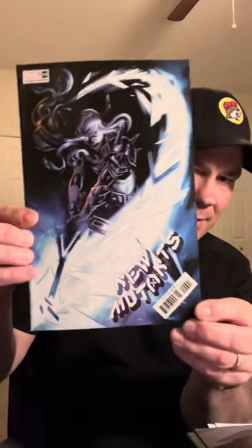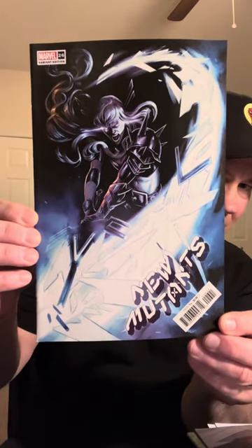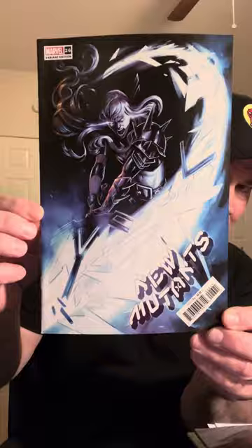And then got this — a nice New Mutants number 26. Another good book. So those were all in there along with my Amazing Spider-Man number 238 facsimile.